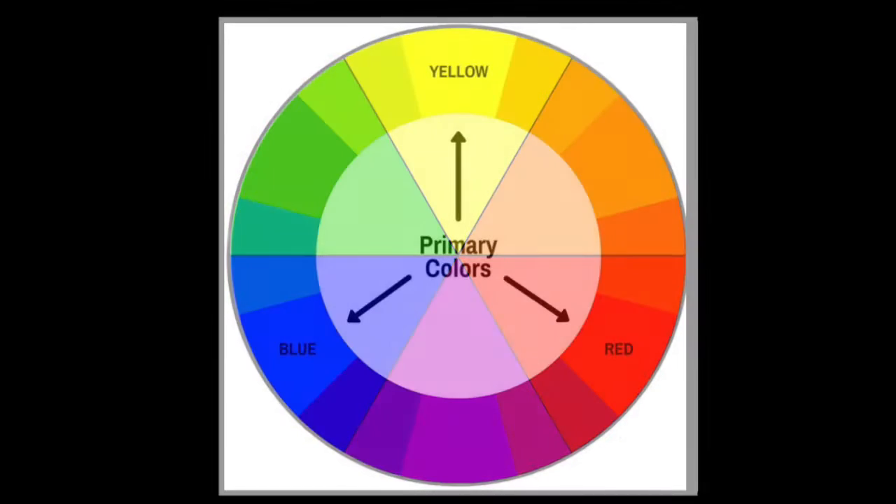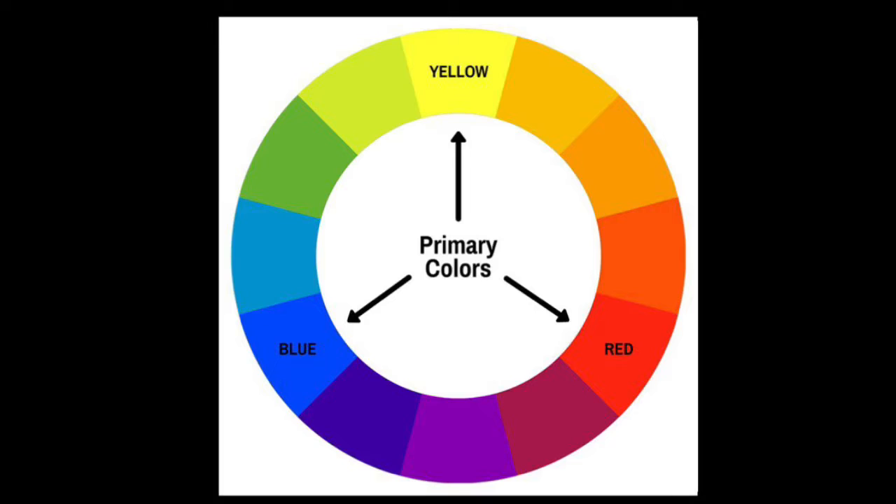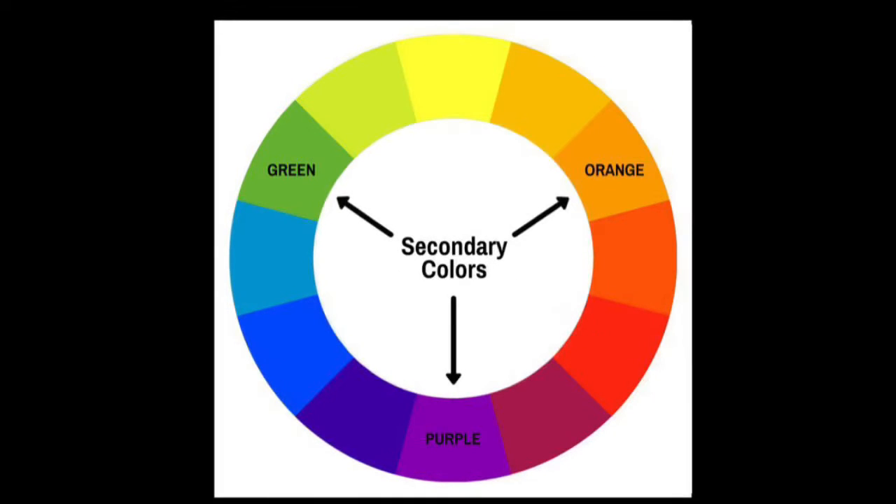We have the primary colors: red, yellow, and blue. Primary means you cannot mix other colors together to make them. And the secondary colors go in between. Secondary means you can mix your primary colors together to make these colors.